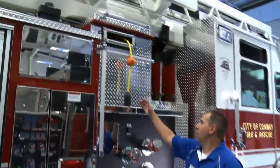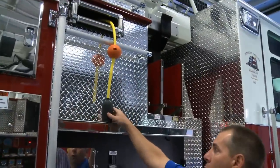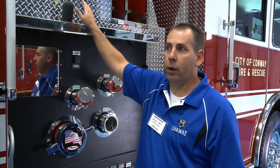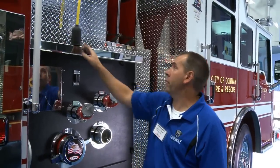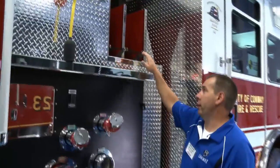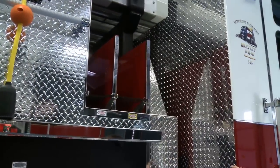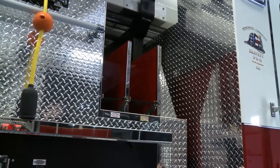We like the cord reel here — 200 feet long. We're actually moving away from generators on our engine companies, so the cord reel is going to come in more and more convenient at a working fire. We've also got the cross lays because this apparatus has the possibility of being first due at a working fire if the engine is out on another call or training.